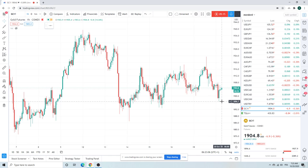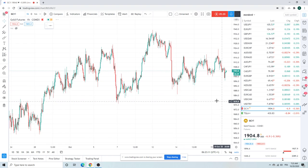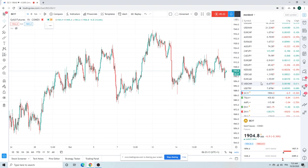Gold, middle of nowhere. We did take a little look-see down at 96, but just consolidation here in gold. Not much to say.